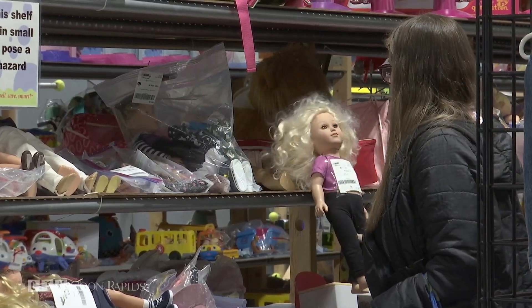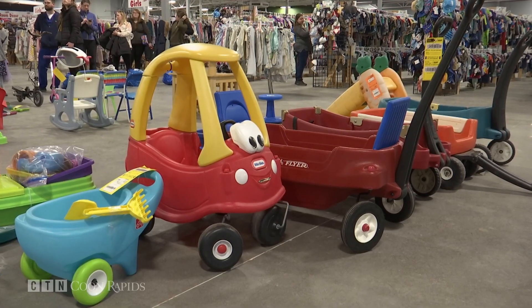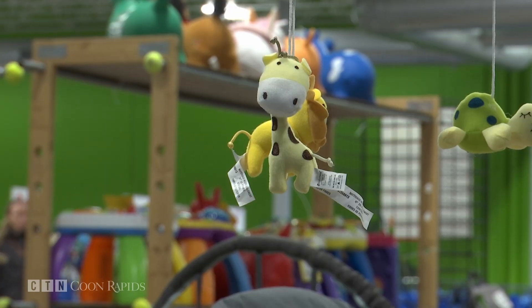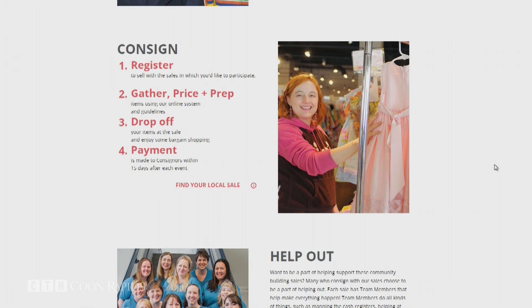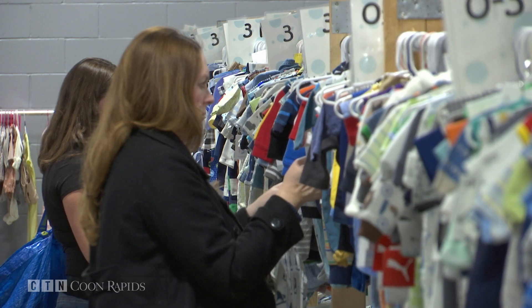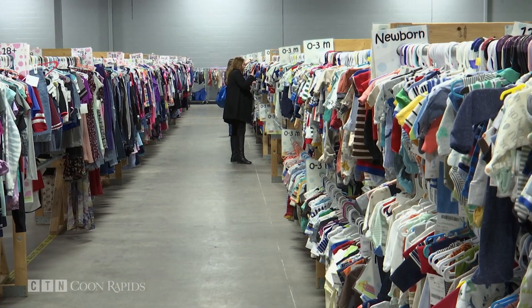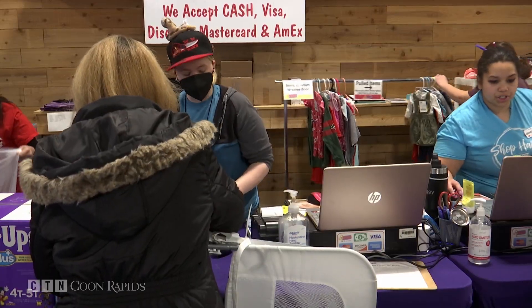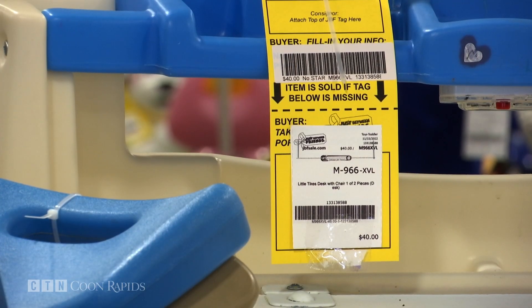Items are quality inspected so there aren't stained or torn items, everything's in working order, and they have a recall specialist on staff who checks for safety. Anyone can sell with Just Between Friends — you pay a $12 consignor fee, open a tagging account on the JBF website, and follow guidelines to ticket and prep your items. Sellers get 60% of the selling price; the rest goes to space rental, staffing, and marketing. You're not limited to one sale — tags are good at all JBF sales.